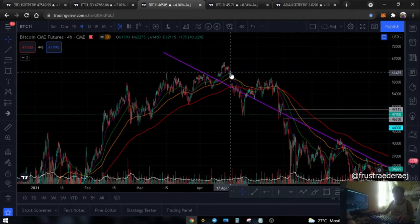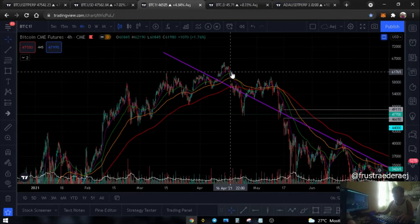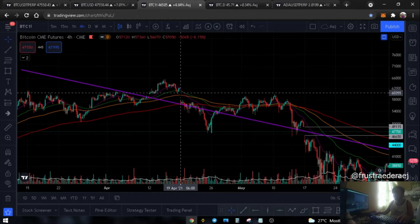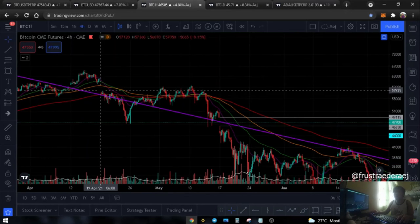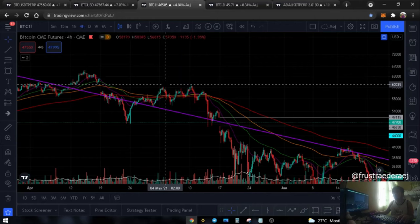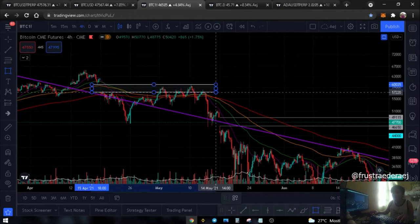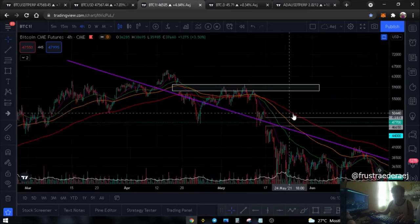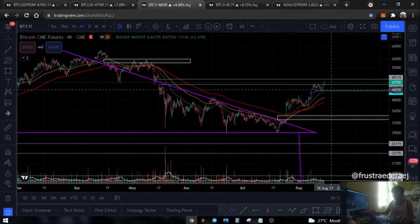Which is aligned with the bearish divergence scenario. Let me show an example - look at April 17, Saturday, when it closed, then opened on April 19, Monday. So there was a gap. What did it do? It filled the gap, dumped, then had a breakdown. That is also possible here - fill the gap and then break down.